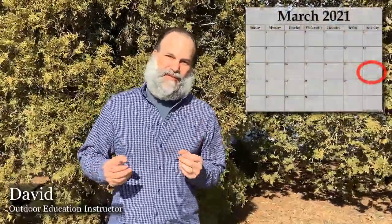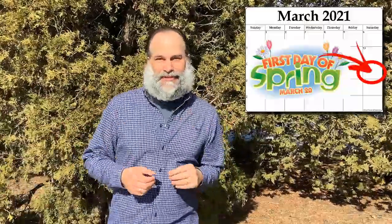Welcome back. You may have been noticing a lot of changes in your neighborhood lately. Today is March 20th and it's the first day of spring. Happy spring to all of you.